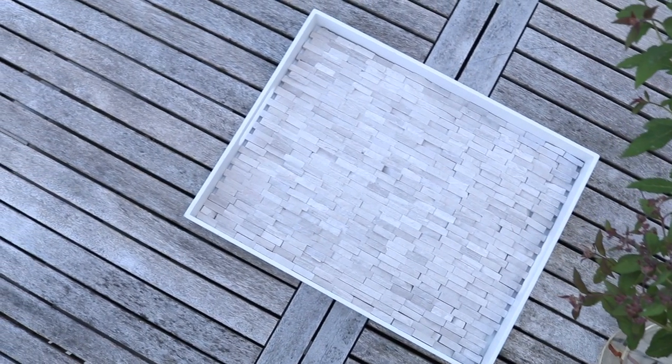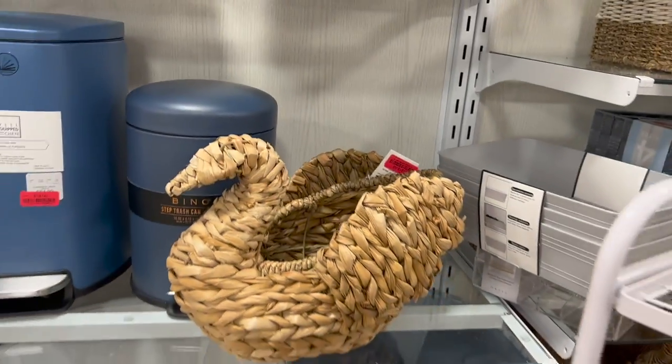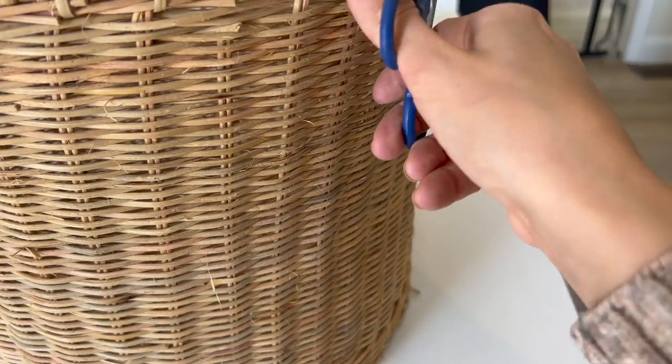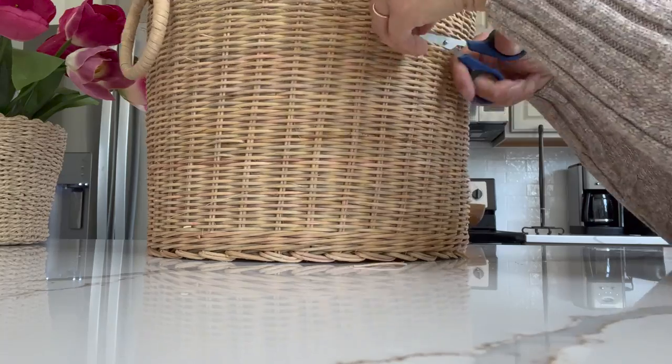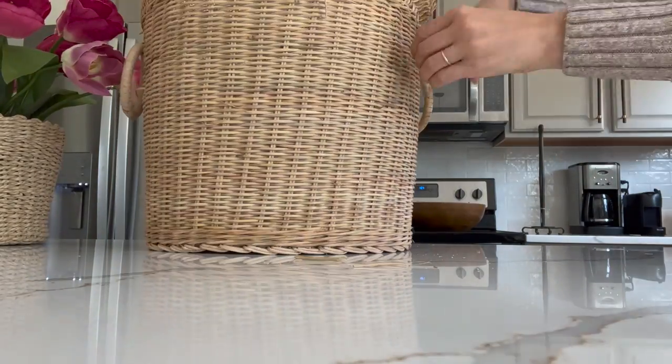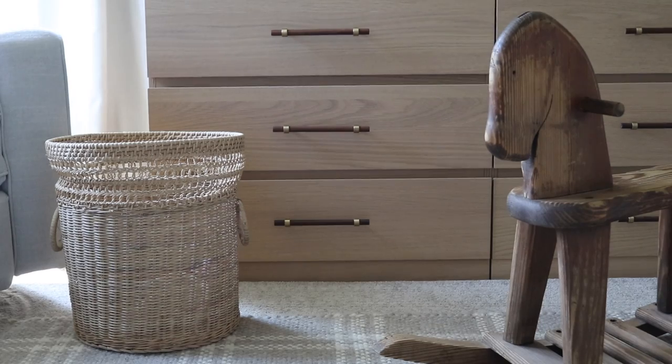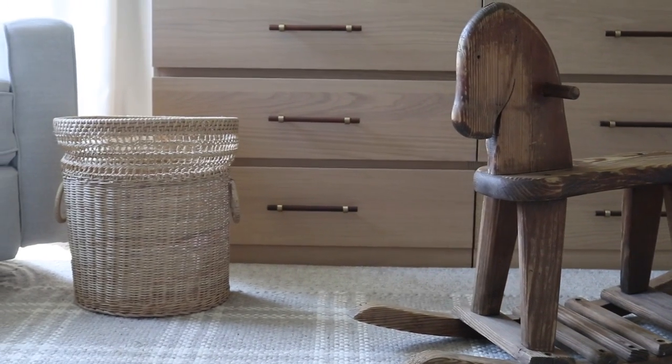Next, let's talk about baskets. At HomeGoods you can find really beautiful baskets for an affordable price point. But I do think you can find a similar basket at the thrift store for much less — you might just need to fix it up a little. This one was slightly shedding, so I just gave it a little haircut with scissors to make it look nice and new. If you need a matching set of baskets, HomeGoods is probably the better option. But this basket was just $4 and makes the cutest little hamper in my daughter's bedroom.